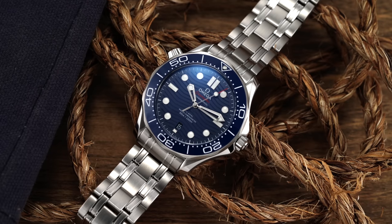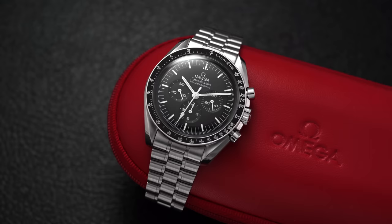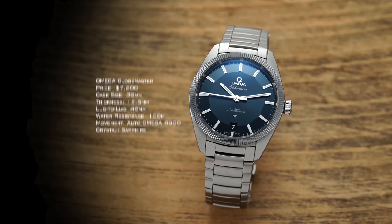Next up we have Omega, ranked third in the Swiss watchmaking industry in total turnover based on 2021 data. The models people most commonly associate with the brand are the Seamaster Diver 300M and the Speedmaster. The model I want to look at here is a personal favorite of mine. I don't really understand why it doesn't get more love, because I think it's a great everyday-style watch. It does lean a tad dressy with its fluted bezel — and that is the Omega Globemaster.